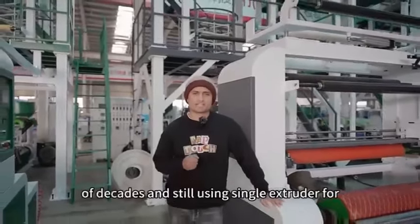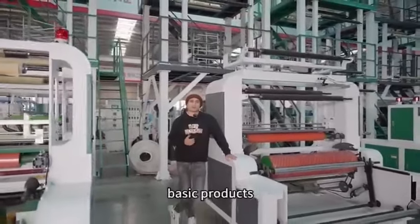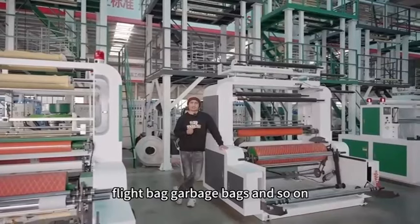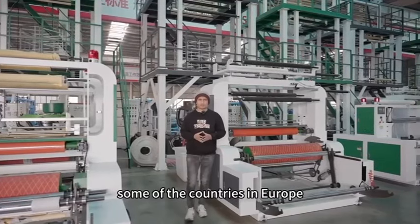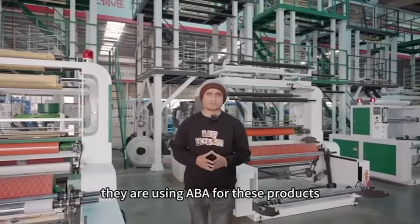We have experience of decades and still using single extruder for basic products like t-shirt bag, flat bag, garbage bag and so on. But nowadays, trend is changing. Some of the countries in Europe, America and Middle East, they are using ABA for these products.